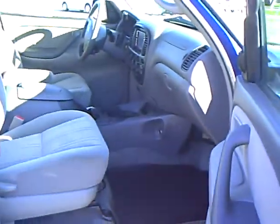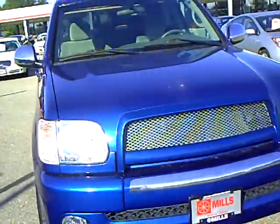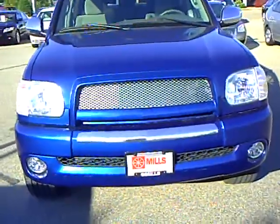This vehicle has 56,159 miles on it. Our managers check the market to make sure that all of our used vehicles are value priced.